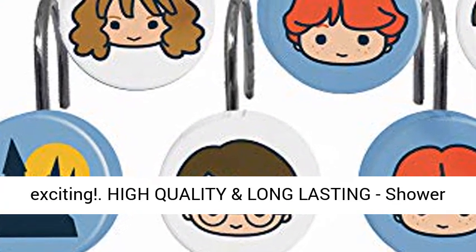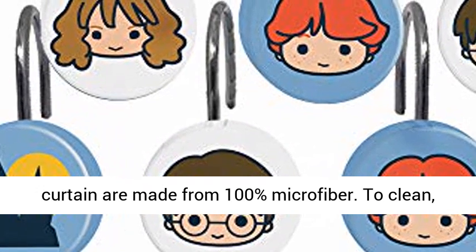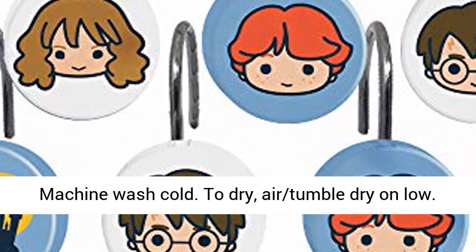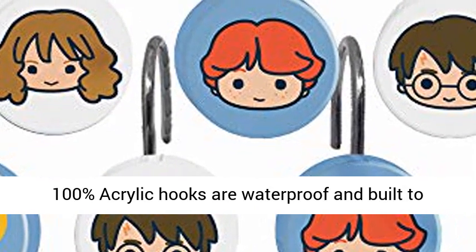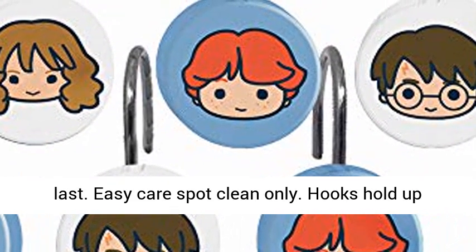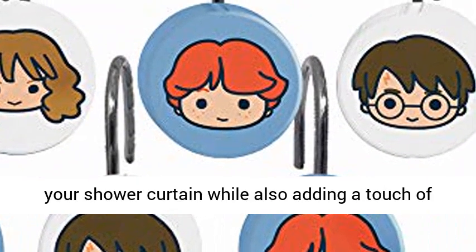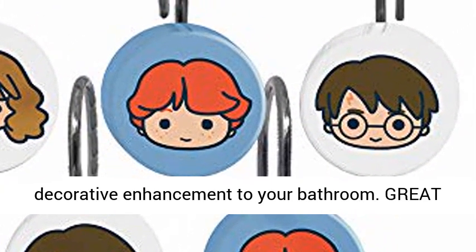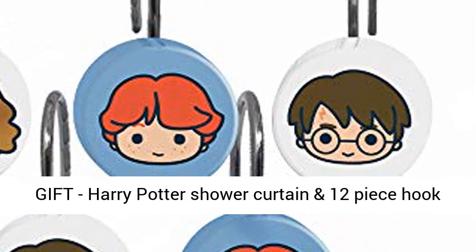High quality and long-lasting, the shower curtain is made from 100% microfiber. Machine wash cold, tumble dry on low. 100% acrylic hooks are waterproof and built to last. Hooks hold up your shower curtain while also adding a touch of decorative enhancement to your bathroom.